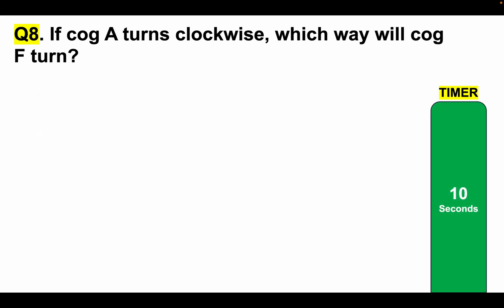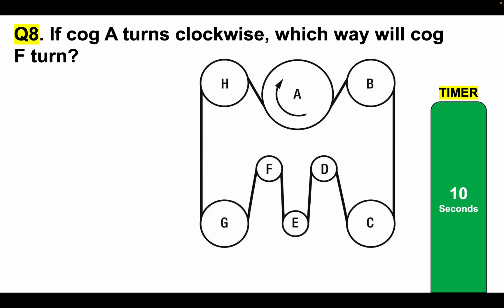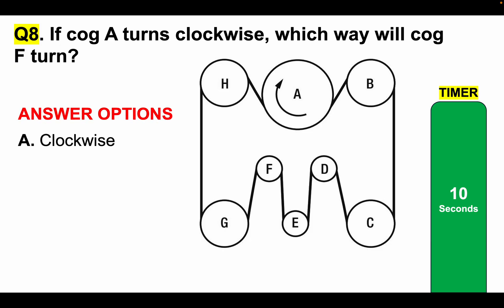Mechanical comprehension test question 8: If cog A turns clockwise, which way will cog F turn? This is more difficult. If you can answer this within 10 seconds, you are doing great. If you need more time, simply pause the video — it's important you get the question correct. Answer option A, clockwise; or B, anti-clockwise. Tell me your answer in the comments section.